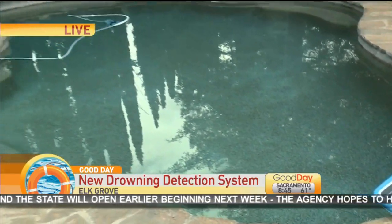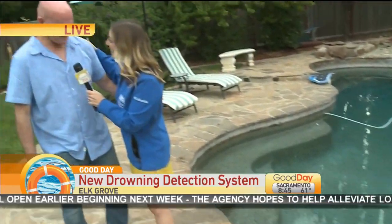Al, come on over here. Thank you so much for joining us this morning — we appreciate you coming out. Thanks for having me. Okay, so first of all, let's just talk about this device and how it works. It uses images and it detects people in the pool, correct? That is correct.